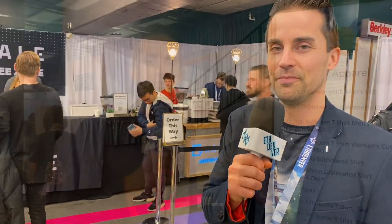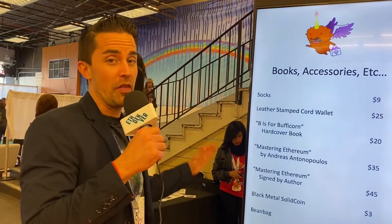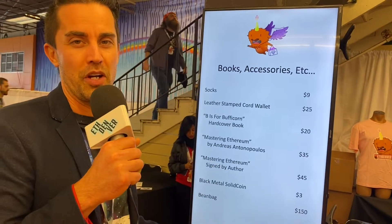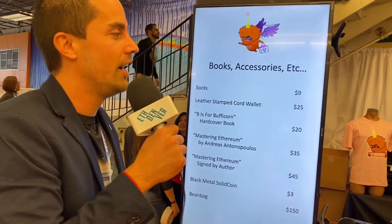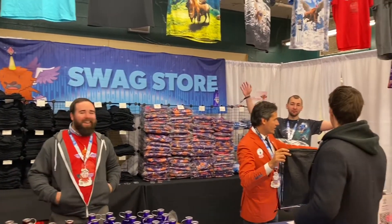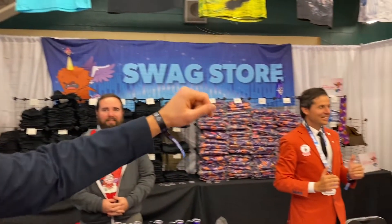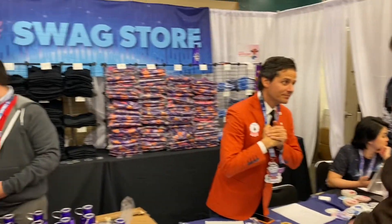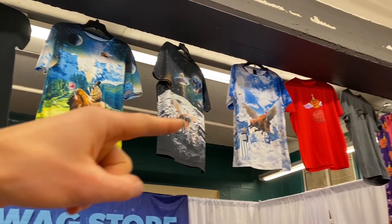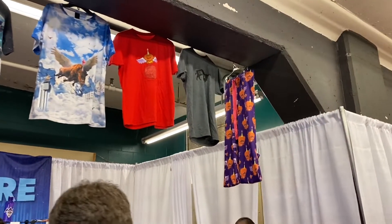We're here at the swag store where things are very affordably priced for the hackers. The whole event is free for the hackers, but if you want to upgrade your apparel game a little bit it costs a bit extra. We've got water bottles, POAPs — proof of attendance badges, which are always awesome. We've got regular tees, sublimated tees with lots of cool designs, and over on the end there we've got the pajama pants.